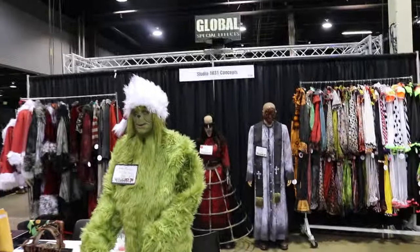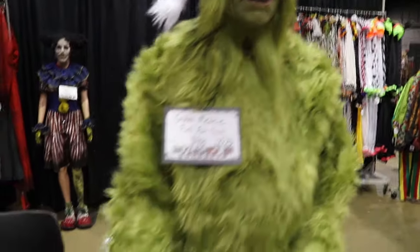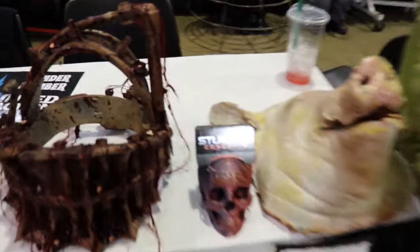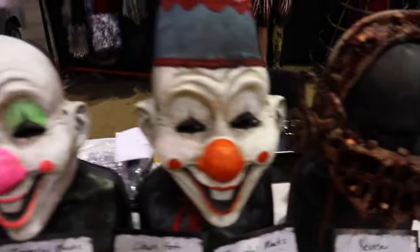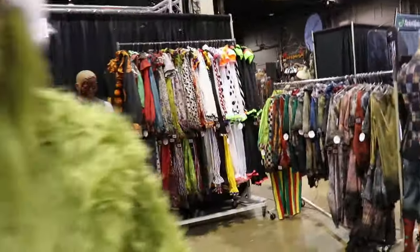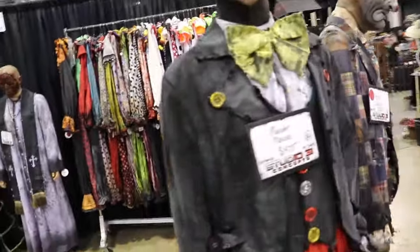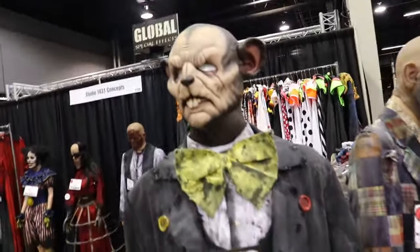Going across the aisle — Studio 1031. He's got a full-fledged grid suit for Christmas, 900 bucks. Studio 1031 Concepts. His black car is getting blacked out. Clurn shoes. He's brought costumes. Murder mouse — I don't think you get the mask though. We'll keep on wandering.